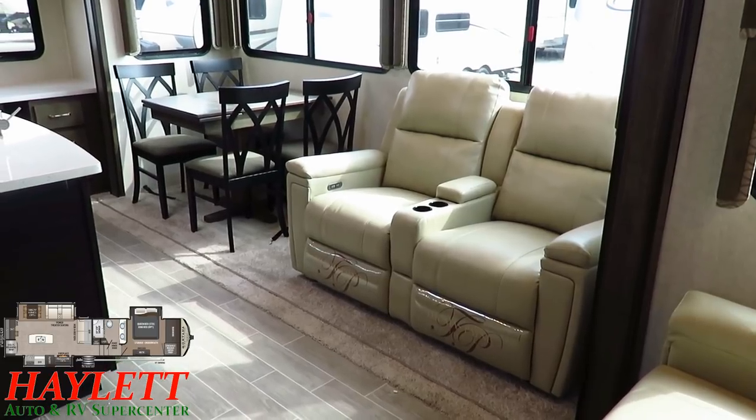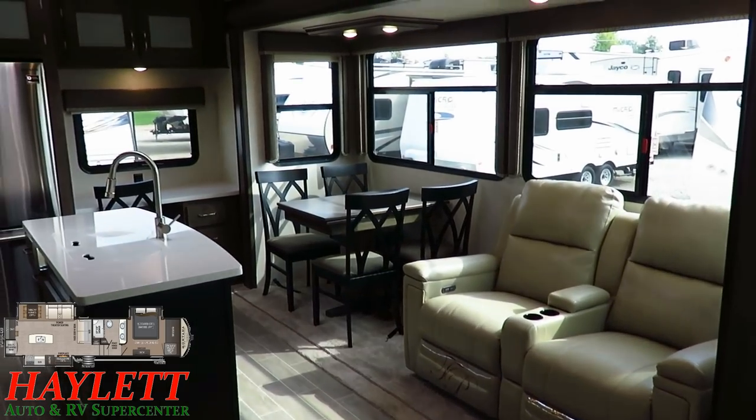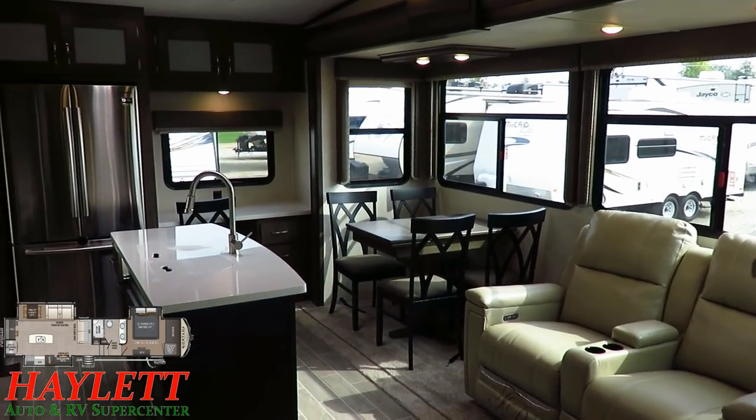This is the lighter of the two fabric sets. Montana always offers a light and a dark, and that's pretty much as involved as it gets — everything else is going to be pretty consistent.